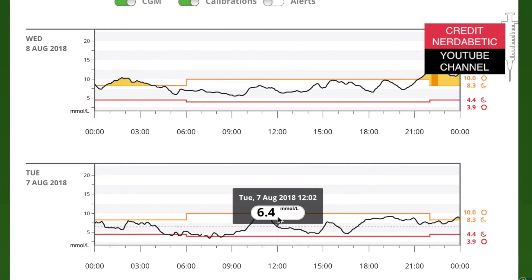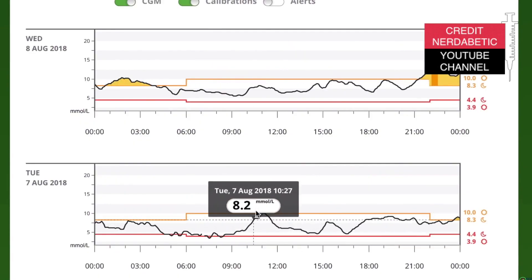Speaking of integration, the Dexcom G6 can connect directly to Apple Watch — and even in 2021, this is something the Freestyle Libre apps still cannot do. Another Dexcom app I'm excited to try is Dexcom Clarity, which is very popular among Dexcom users and seems superior to Freestyle LibreView when it comes to sending reports to your doctor. Dexcom Clarity is a clear winner — incredibly well organized and hands down one of the best analysis tools for diabetics.